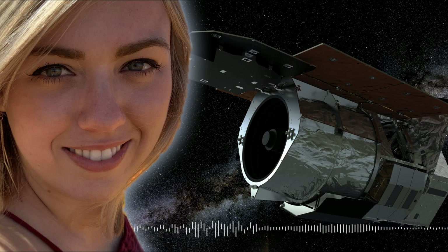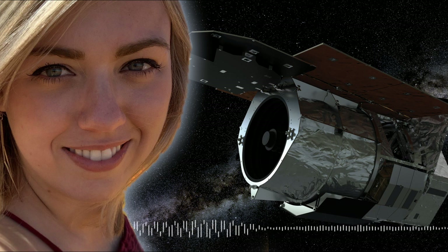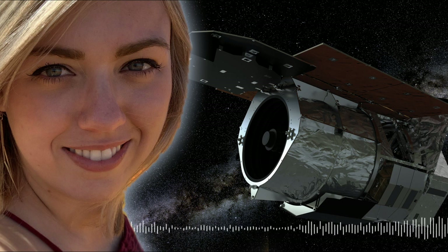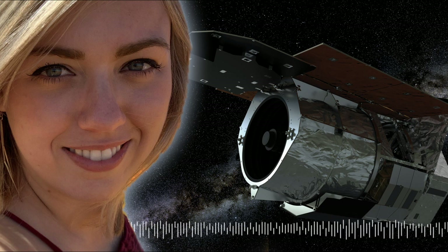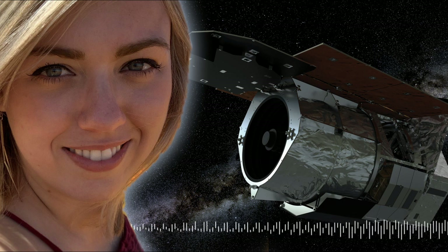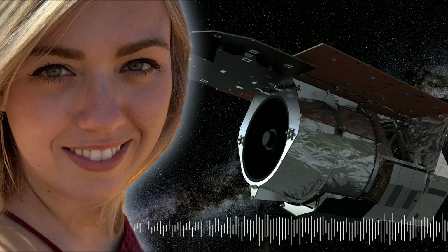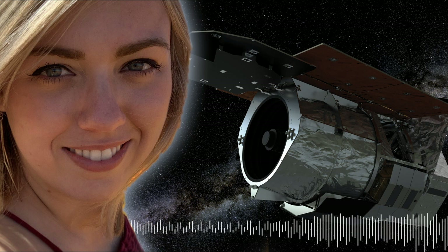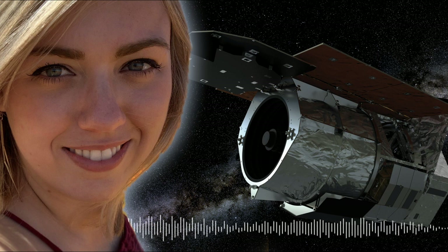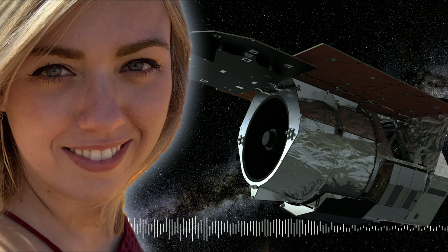Wouldn't you say the same about exoplanet science in general? It's incredible when you think that the first confirmed detection was in the early 90s, and now it's just completely exploded. One of the most exciting things is that the landscape is still extraordinarily dynamic. Even over the past ten years things have changed dramatically, and as we launch new telescopes into space and build great new observatories, they're going to completely shift our view of the universe.